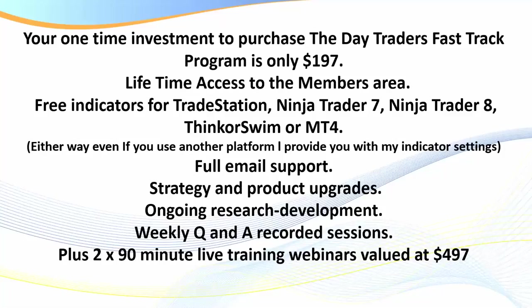You'll receive full email support. Any new strategies, improvements to existing strategies, product upgrades, or ongoing research and information provided by members — you receive all of that in the members area. I also record weekly question-and-answer sessions — there are dozens of those where I discuss forex trading using the setups. Sometimes questions repeat but we go through it thoroughly. Sometimes the best thing is to show you on the charts, so I'll record that. Plus you get your two 90-minute live training webinars.